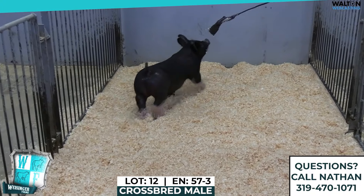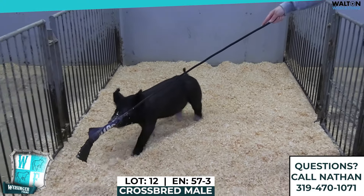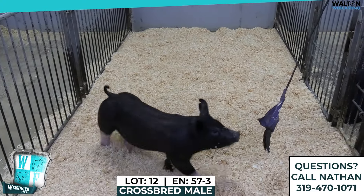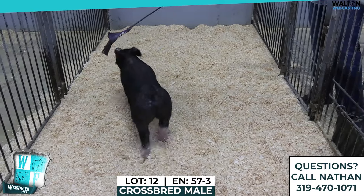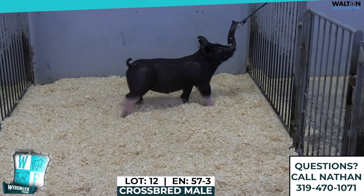Here we are. This will be the 57-3 Barrel. These again are the Shock and Awe No Intro Secret Society that we've been looking at. This one here, as you can see, he's long-necked, unique looking, and maybe not as fleshy as his brothers that we had seen.